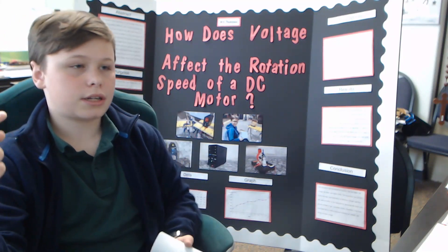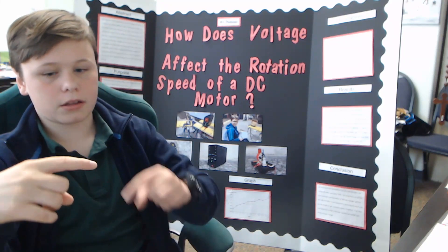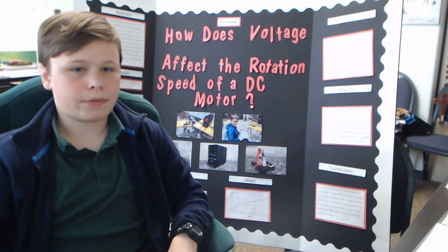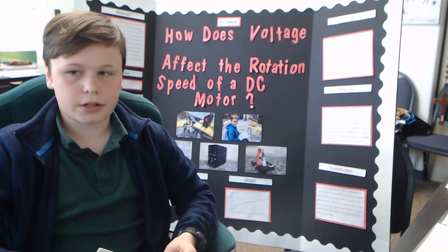And because it's a DC motor — DC is direct current — it's a motor, so it uses magnets. The magnetic field hooks onto the magnets, and that's what causes it to spin. So I thought that if I increase the voltage, it would increase the spinning of the motor.